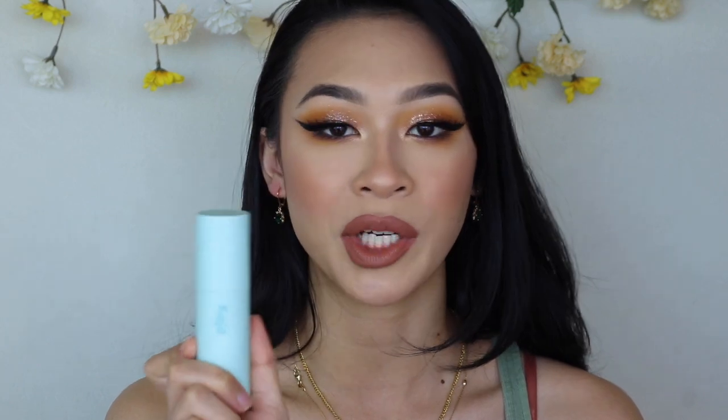First up is my oldest primer in my collection: the Kaja Blur Drop. It's a weightless water, silicone-based primer. I want to use this because it is pretty old and I don't necessarily use a lot of silicone primers in general, so I feel like I can go through this pretty fast. The next one I have is the Juno and Co Moonshine Miracle Cream. I'm halfway done with this, but a little bit goes a very long way.